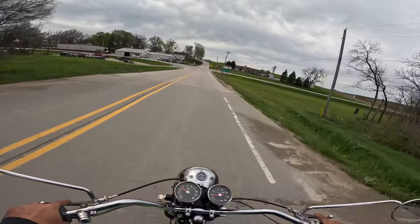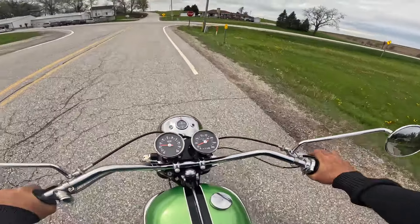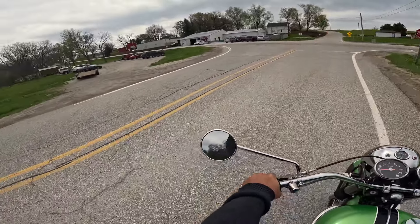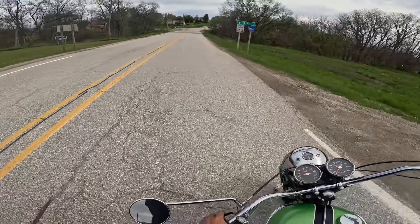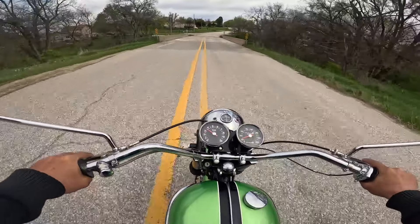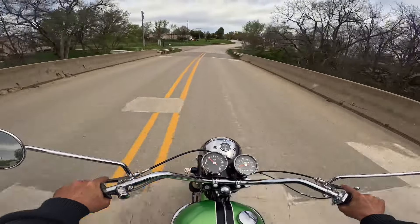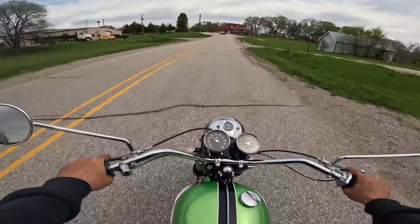This has a single — I think it's an Amal carburetor, probably a concentric. We'll take a look at that when we get stopped. Look at that — just spins around like a dream. This is a lot of fun to ride. I love the way these things feel.